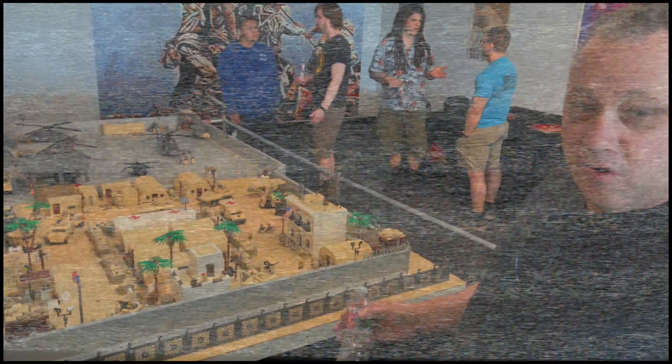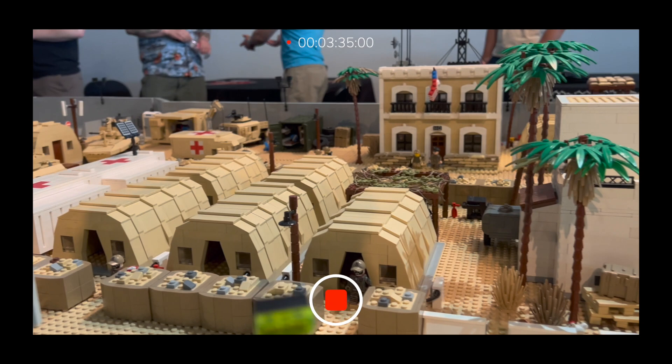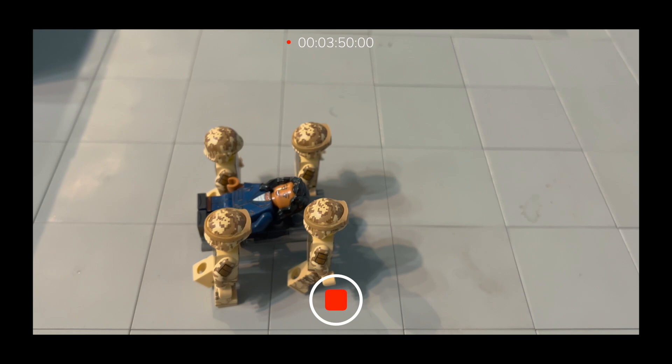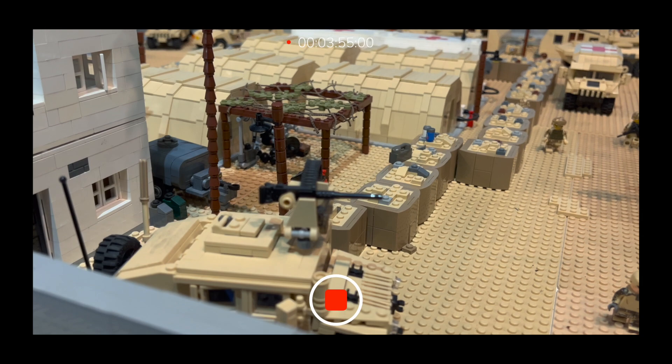So essentially this is a forward operating base — special ops. It's a combination of different services. You'll find the Marine Corps doing the primary protection of the location and the Air Force here servicing helicopters. We've got some special operators working out of here, occasionally some Navy SEALs dropping in to say hi. This is the base that supports them out in the field and gets them close to the action.